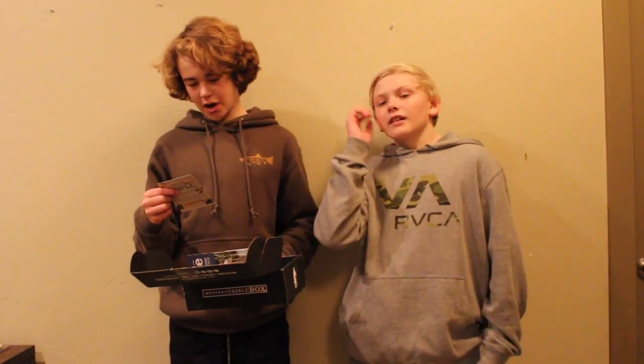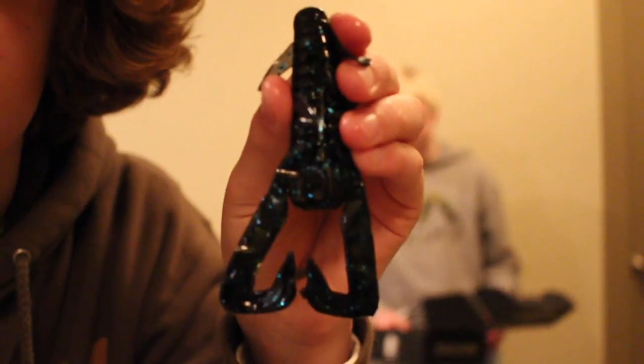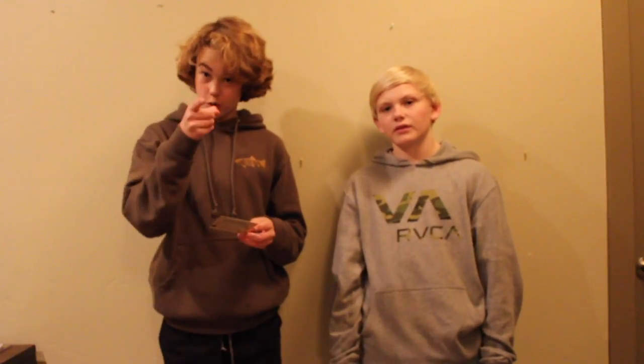We've got the Lunkerbug by Lunkerhut. This is an interesting bait because of how many appendages it has and how slimy this thing is. Your hands are pretty slimy — or I should say, garlicky. Pretty sick. That bait retailed for $5.49.